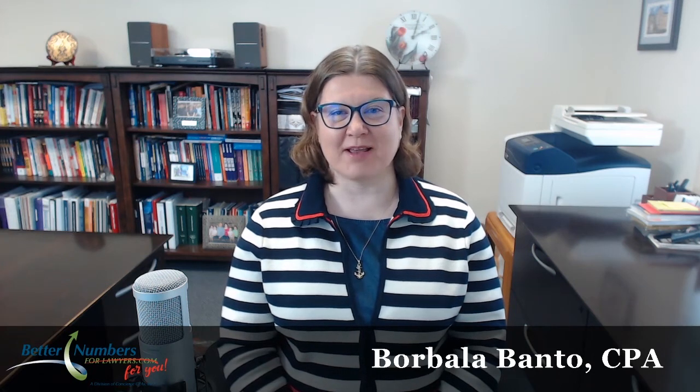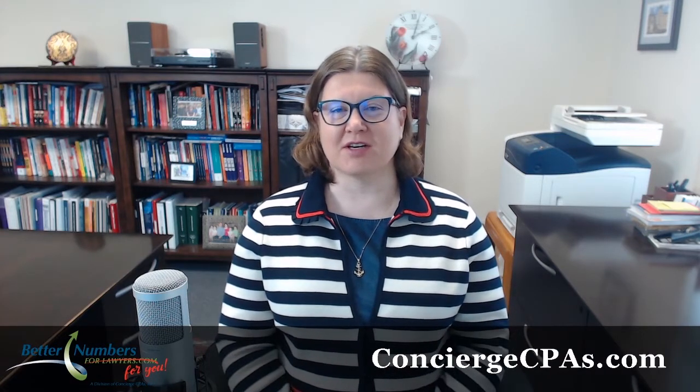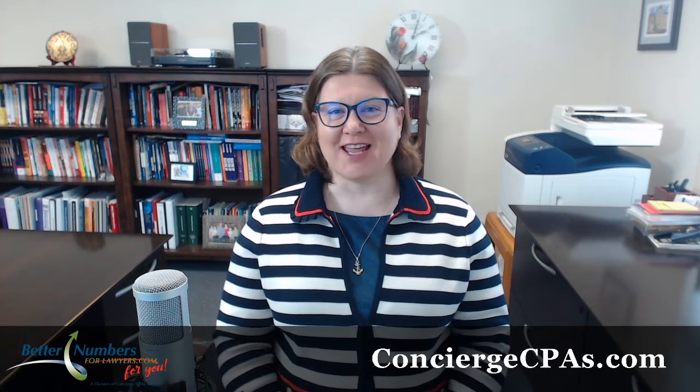Hello friends, this is Borbala Banto, CPA from Concierge CPAs. This is Thursday, April 9th, and this is our weekly update about where we are with the SBA loans, PPP loans, the financing and the stimulus packages that are going around — the lay of the land.